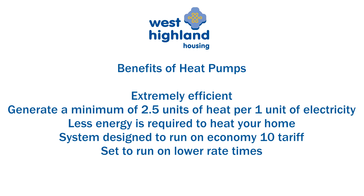Heat pumps are extremely efficient and are able to generate a minimum of 2.5 units of heat for one unit of electricity used in the process. This helps you use significantly less energy to heat your home. To further assist in the reduction of your running costs, the system has been designed to run on an Economy 10 tariff, primarily running at the lower rate times.